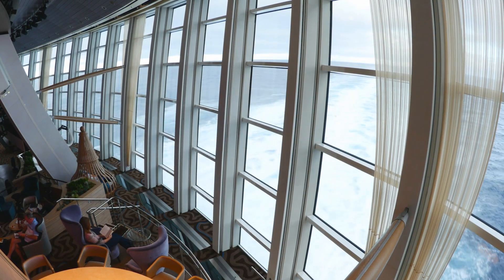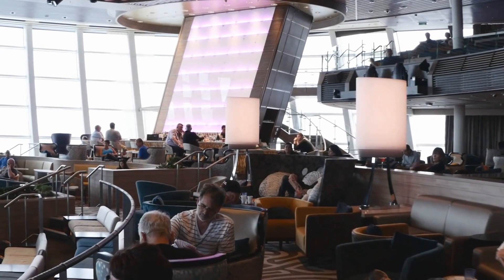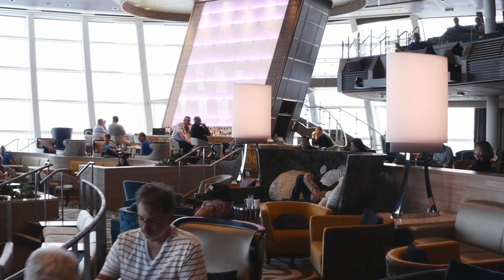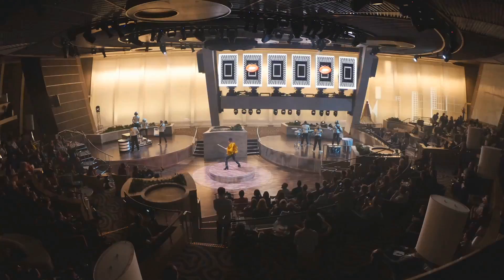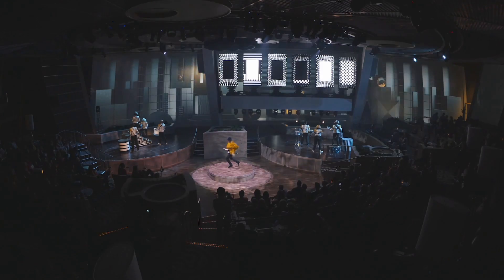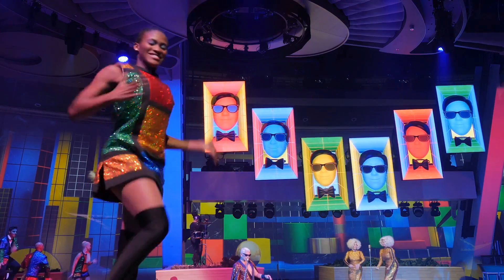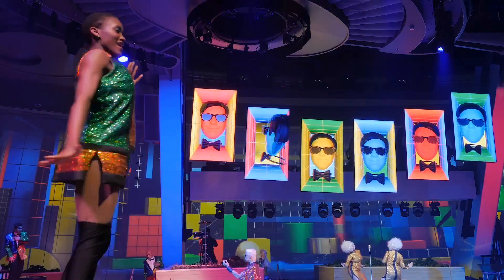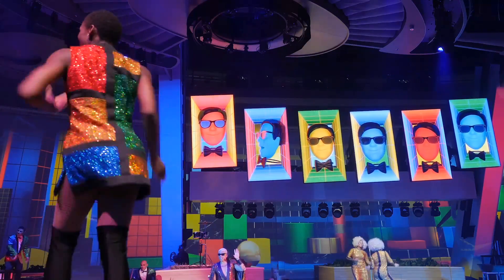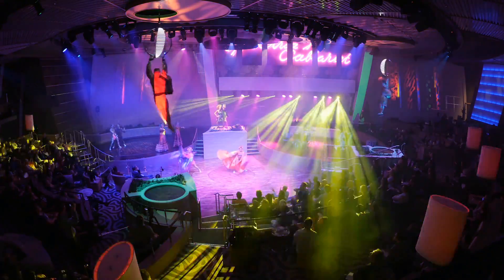If you want to see the most amazing use of technology on Anthem of the Seas, head to the back of the ship to the place they call 270. During the day it's basically a lounge, but at night it totally transforms and comes alive in one amazing display of entertainment technology. Performers don't just walk onto the stage from backstage because there isn't a backstage — they either rise up to the stage on elevators built into the set, or they drop down to the stage from above. I can't wait to see it.